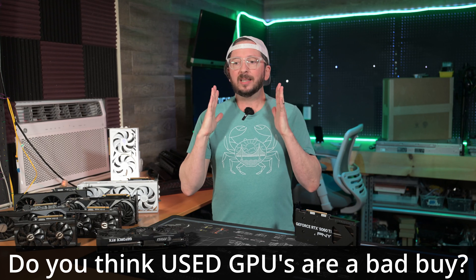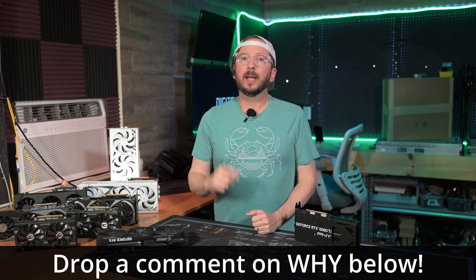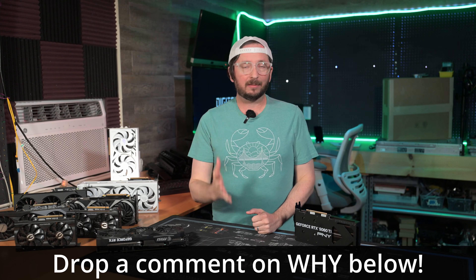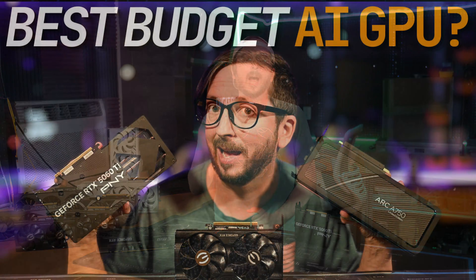There are a lot of people that just straight up have to have new — they're not going to buy a used GPU. If you are considering getting into local AI, a 5060 Ti now is a pretty decent option.